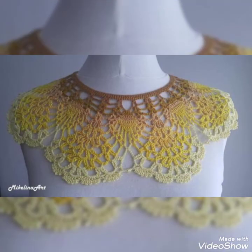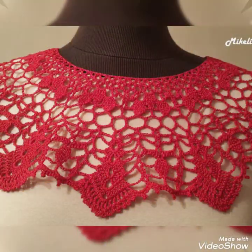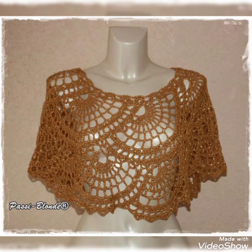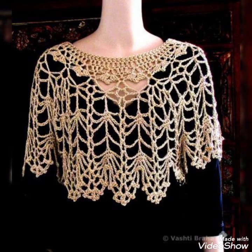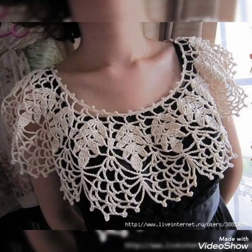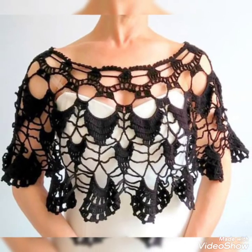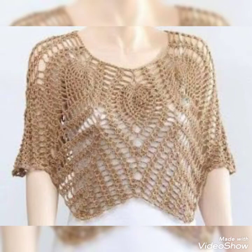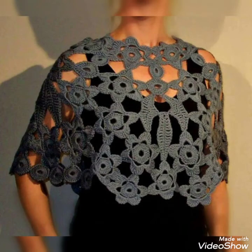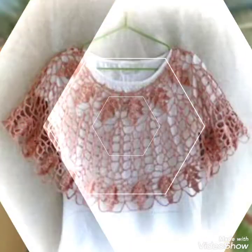Friends, I am back again with most demanding and graceful collections of designer handmade crochet fancy cotton yarn blero lace pattern bridal caplet shawls — some ideas for women and girls of 2021. Friends, this is a very gorgeous and fabulous collection of designer hand-painted crochet fancy cotton yarn blero lace pattern bridal caplet shawl design ideas for women and girls of 2021, who love to wear such types of blero lace pattern bridal caplet shawls.